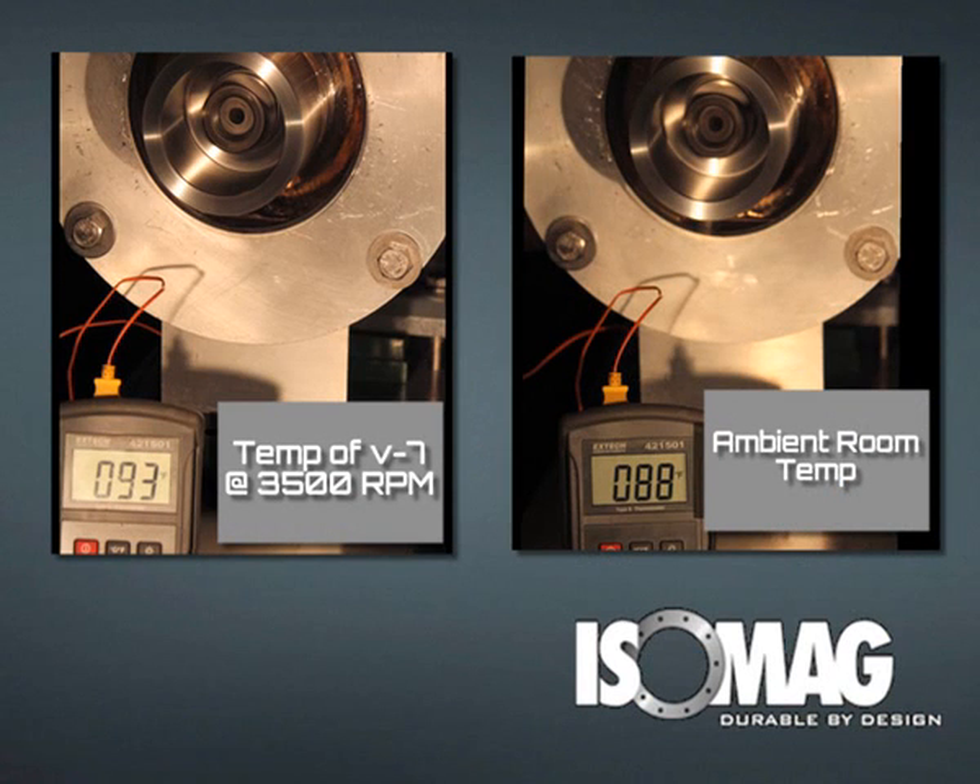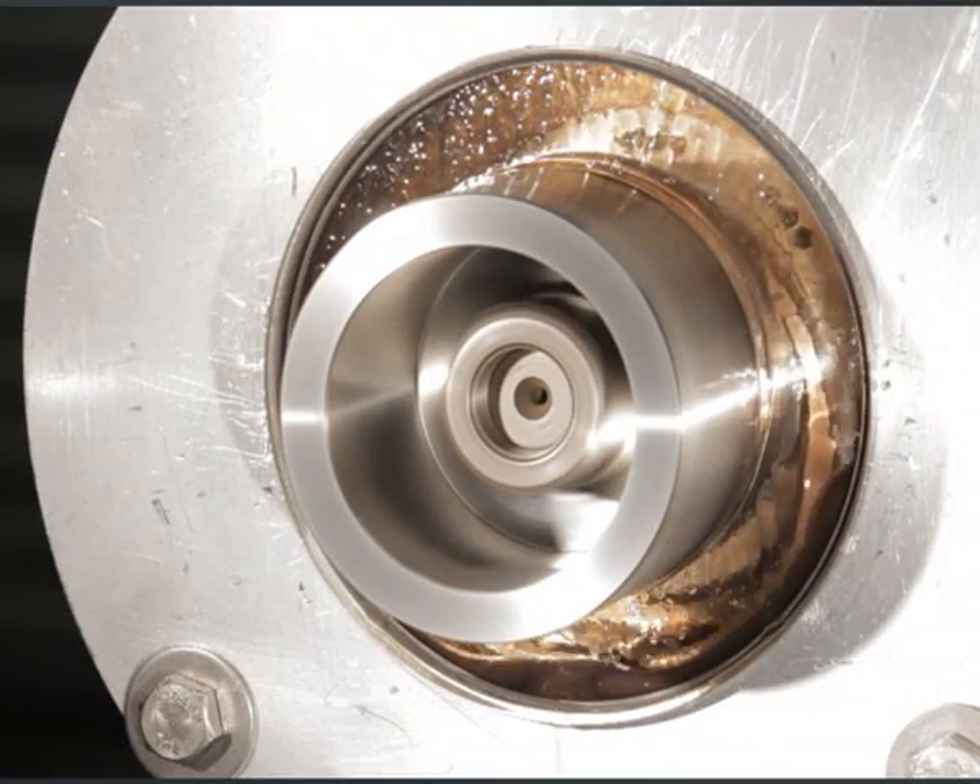For the first time, the temperature in the Isomag sealing chamber is below the operating temperature of the bearings. Our bearing seals are used in thousands of centrifugal machinery applications.